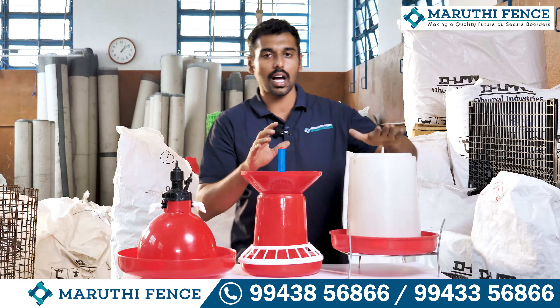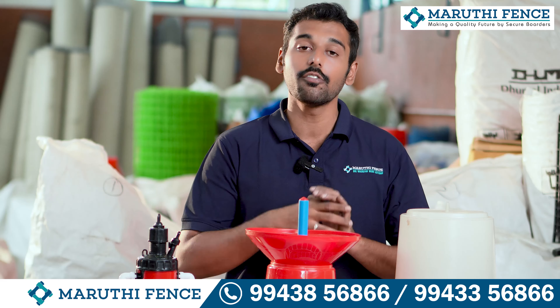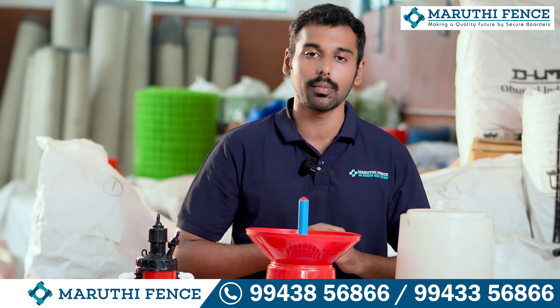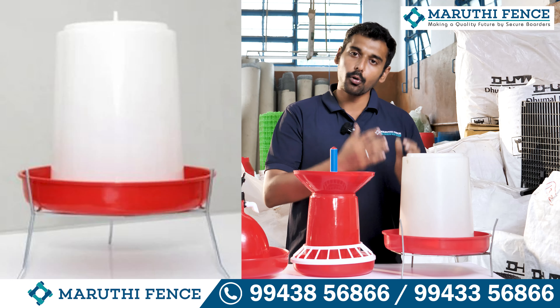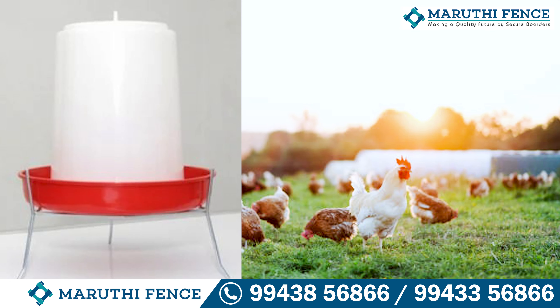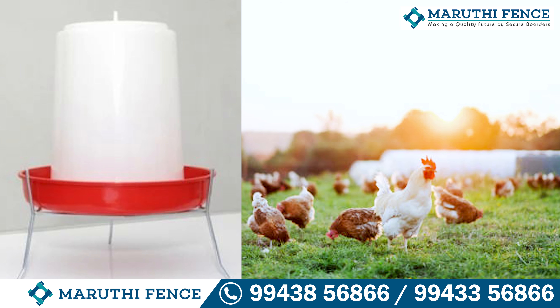Next, we have a drinker. The broiler drinker is used in the whale gala. The additional drinker is also used as a manual drinker. The broiler drinker is used in the whale gala, and it is also used in the Nattu Koli drinker.